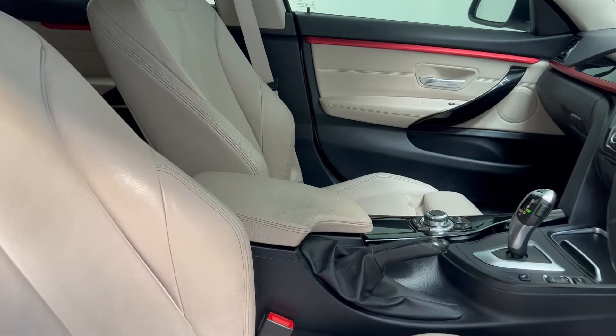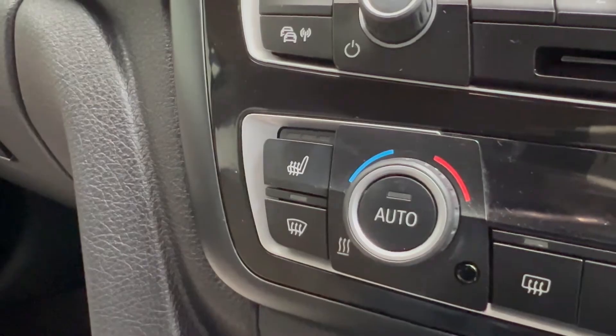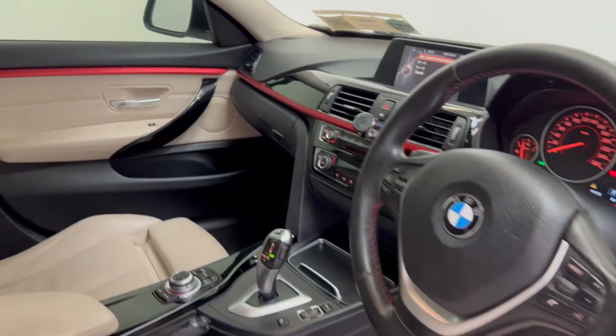It comes with many features including full leather seats, sat-nav, parking sensors, heated seats, dual climate control, electric front and back windows, multifunction steering wheel, and much much more.